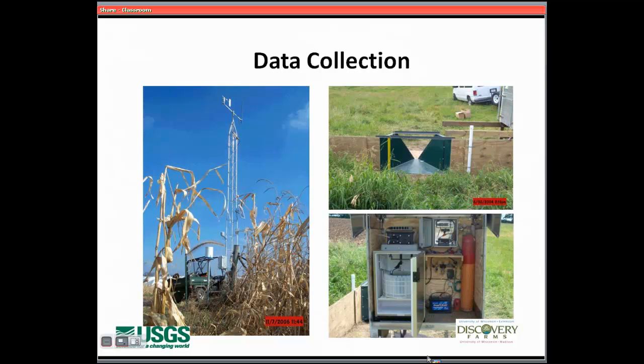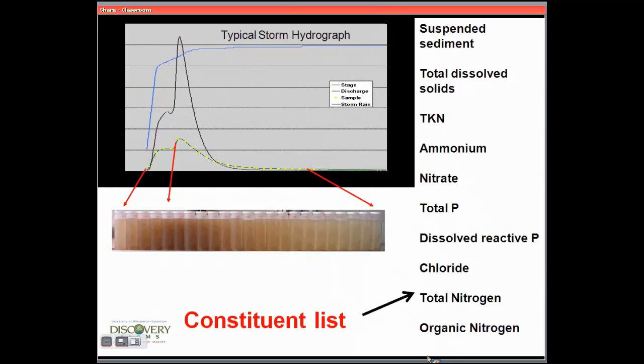The automatic sampling deposits water into refrigerated plastic bottles. It's computerized and has its own power source. This is the general way that this information is coming to us.